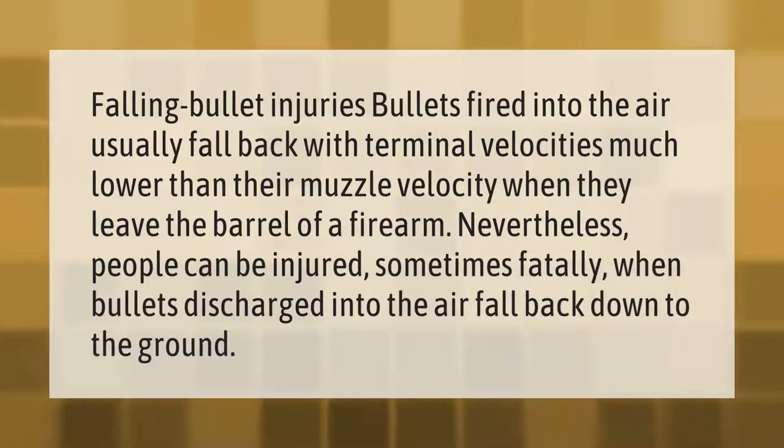Falling bullet injuries: bullets fired into the air usually fall back with terminal velocities much lower than their muzzle velocity when they leave the barrel of a firearm. Nevertheless, people can be injured — sometimes fatally — when bullets discharged into the air fall back down to the ground.